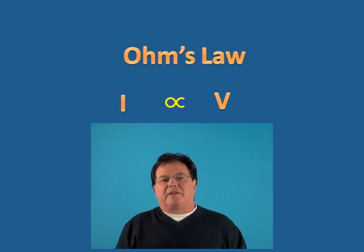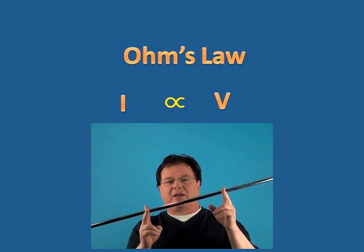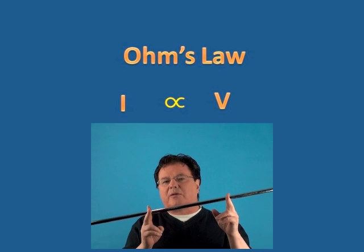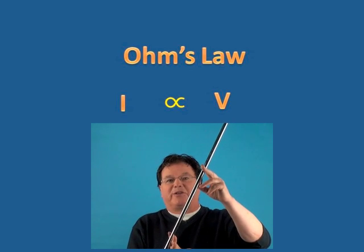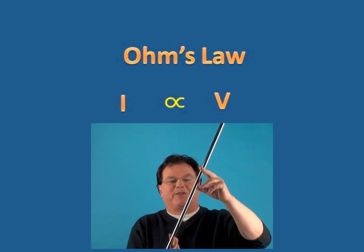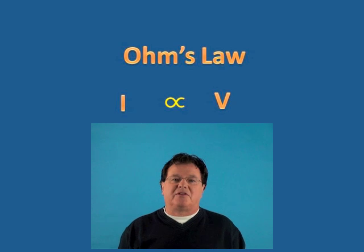You can compare this to water flowing in a pipe. Suppose I had a pipe like this and I tilted it a little bit — the water would flow slowly. But if I tilted it like this, I have a great potential difference, a potential energy difference, and the water will flow much faster. And that's similar to what happens in a wire.